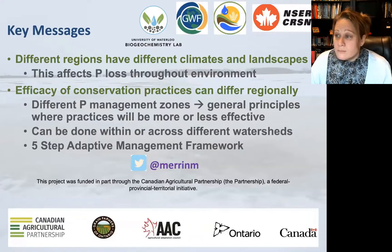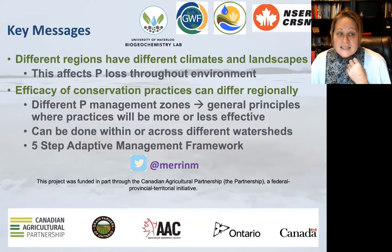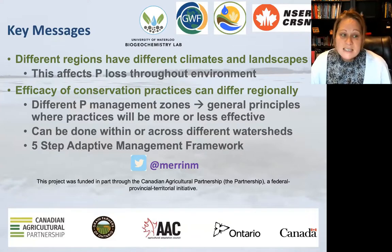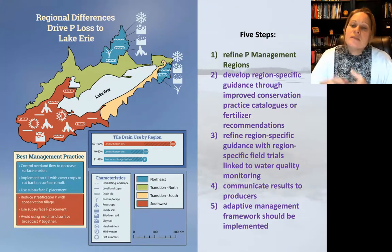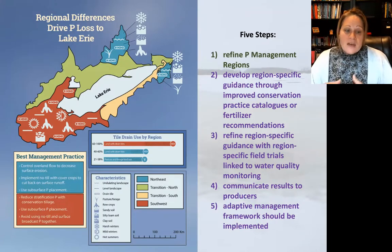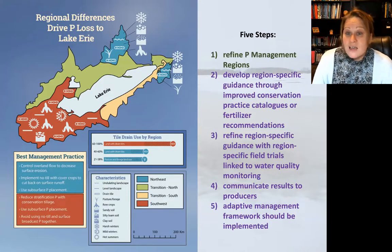The closing key messages: different regions have different climates and landscapes, which affects phosphorus loss, and as a result the efficacy of conservation practices can differ. We need different phosphorus management zones with general principles about where practices are more or less effective. From there, we have a five-step adaptive framework to refine these regions, develop catalogs of more regionally specific guidance, get this messaging tested on the ground, and use adaptive management to optimize and target conservation practices.